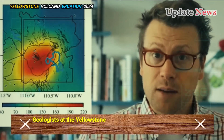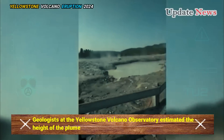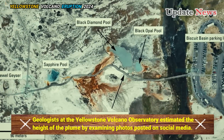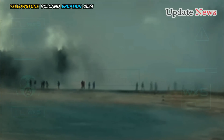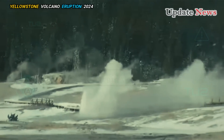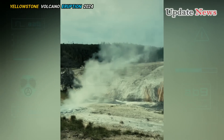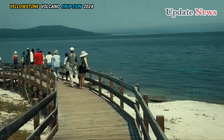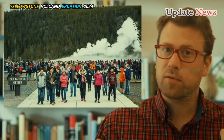Geologists at the Yellowstone Volcano Observatory estimated the height of the plume by examining photos posted on social media. They also determined the location and depth of the eruption, which occurred July 23rd at Black Diamond Pool in the Biscuit Basin, about 2 miles (3.2 kilometers) northwest of the famous Old Faithful geyser.